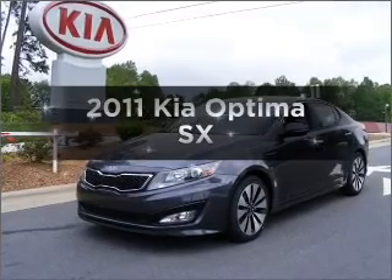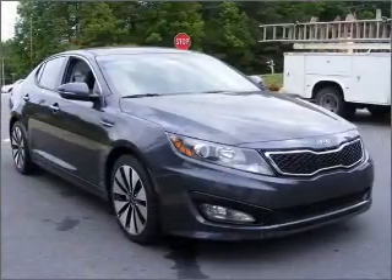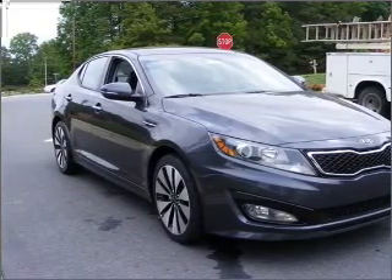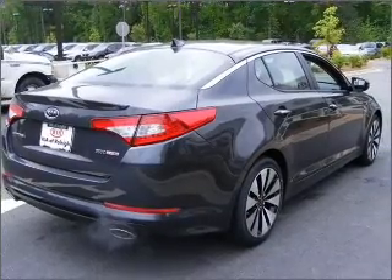Get noticed in this 2011 Kia Optima. If you're looking for a first-rate auto, this one could be yours today. With an efficient four-cylinder engine connected to a smooth-shifting six-speed automatic transmission, premium wheels give a more luxurious look.